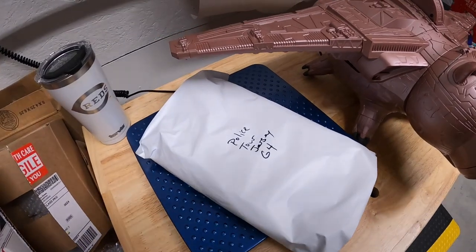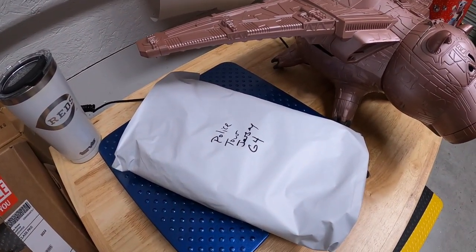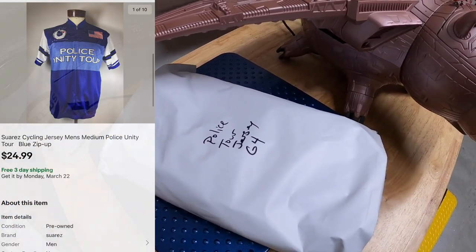First thing I pulled from my storage unit is a cycling jersey I got from a flea market or antique mall maybe a month ago. I paid $6 for it and it sold for $24.99 free shipping.